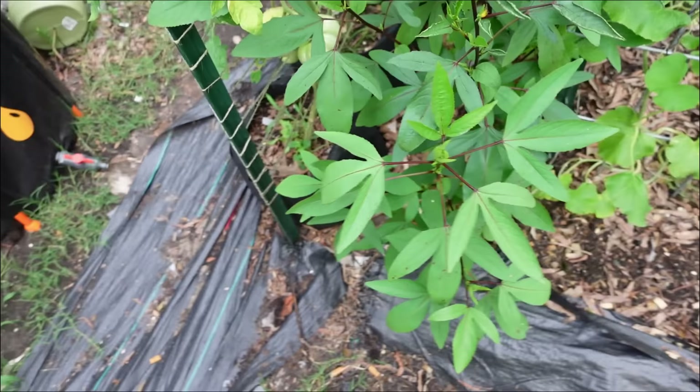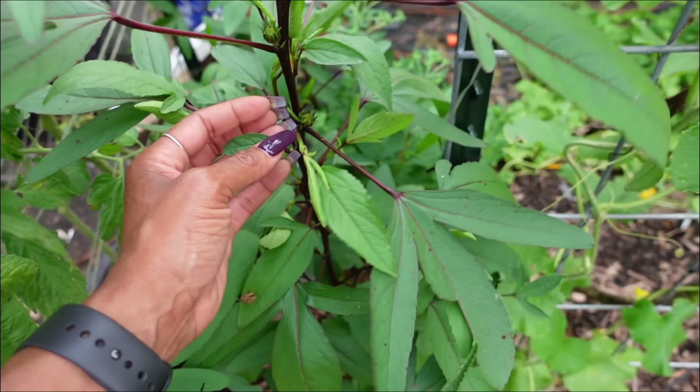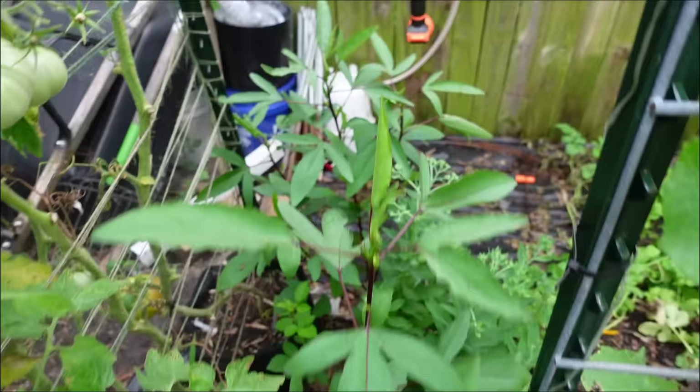The roselle at the end of this bed is looking really good — a couple of people said they call it sorrel where they're from. It has a lot of blooms on it, so I'm just waiting for them to open up. There's one over there too. I'm very excited for those. It's my first year growing sorrel, so I'm hopeful they grow well and I get to try them. Good in tea from what I've heard.